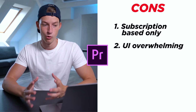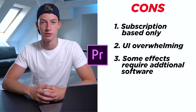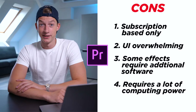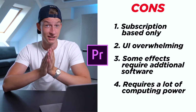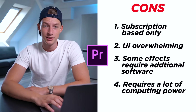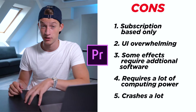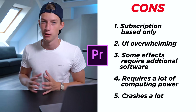Another con is that the interface is a bit overwhelming and less intuitive than some of the other options. Also, some effects require additional software like After Effects — if you want to do motion tracking or 3D stuff, you'll need additional Adobe software paired with Premiere Pro, since they didn't put all features into Premiere itself. It also needs a ton of computing power — a lot of RAM and a really good processor — so even with a good computer you probably won't be able to play back full quality 4K footage. And from my experience it crashes a lot. I worked with Premiere for years as my main editor and it caused me plenty of heart attacks — I couldn't even recover a project several times. I wouldn't say it's the most reliable software out there.